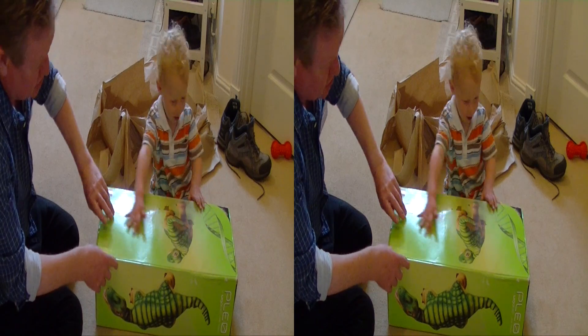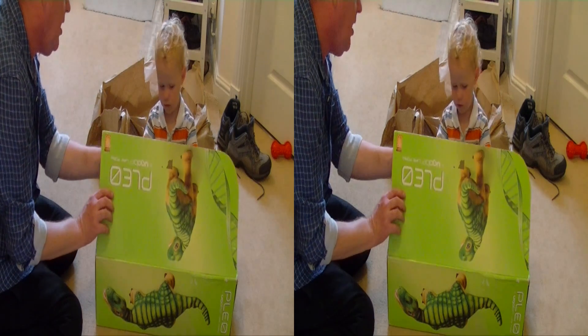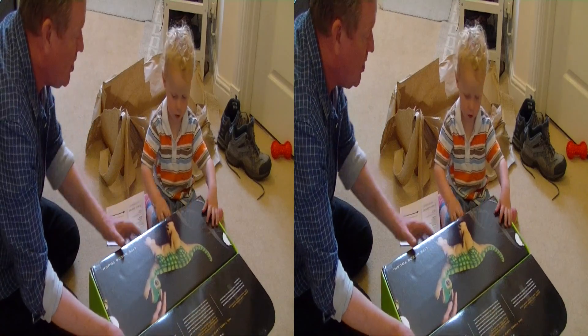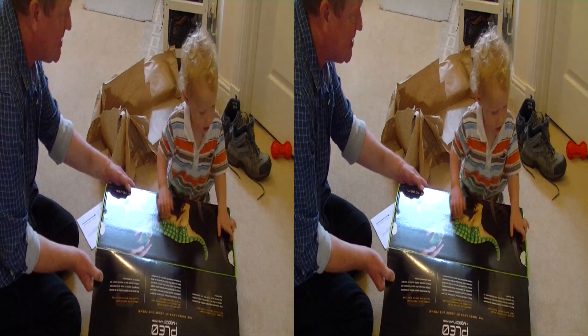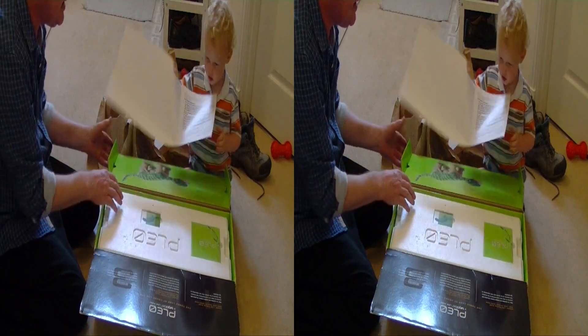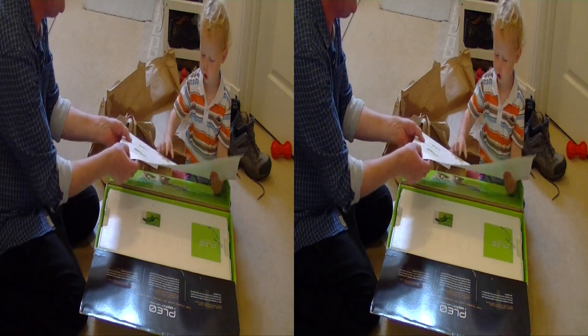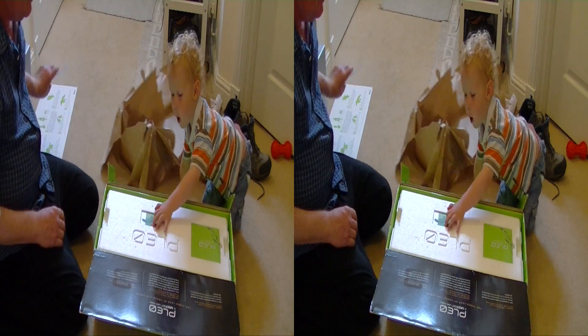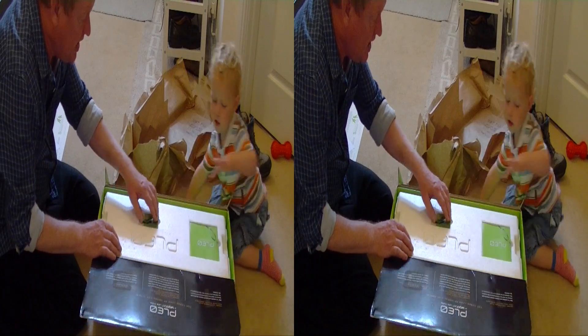Wow, what's here? Shall we open him and see? Wow! Look at that! He's a fantastic massive dinosaur! Yeah, that's the instructions. Let me put them down safely. Oh look at that!